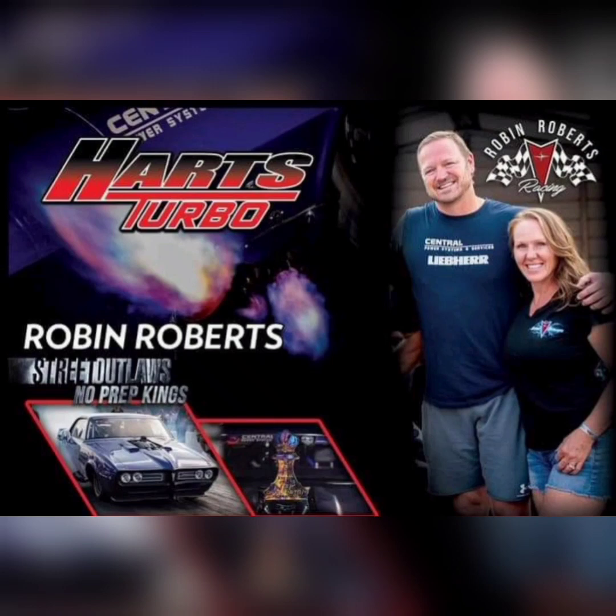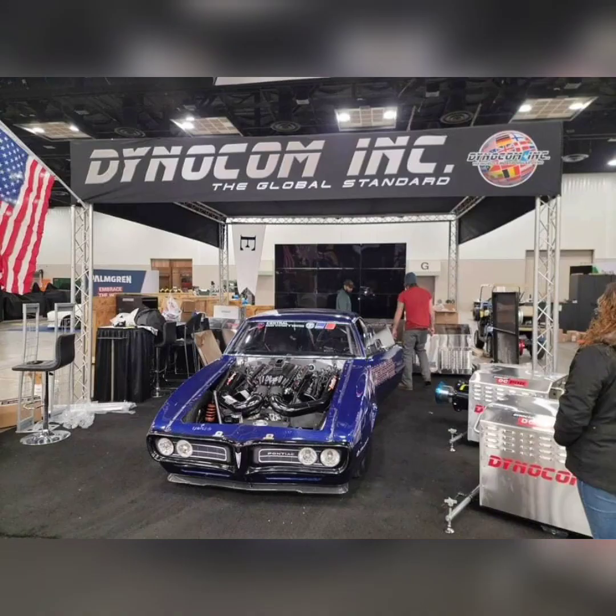Pro Charger cars also create more downforce, making the cars easier to tune and a lot more consistent down the racetrack. So Robin was having some issues with consistency with the twin turbo setup. And with Hartz Turbo actually coming out with a billet centrifugal supercharger that promises to be more efficient than the Pro Charger's centrifugal superchargers, maybe he will be running this unit next year after they do some testing with it.